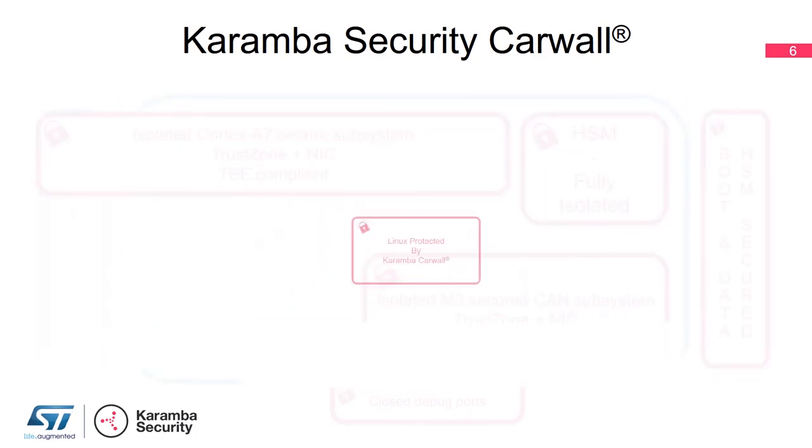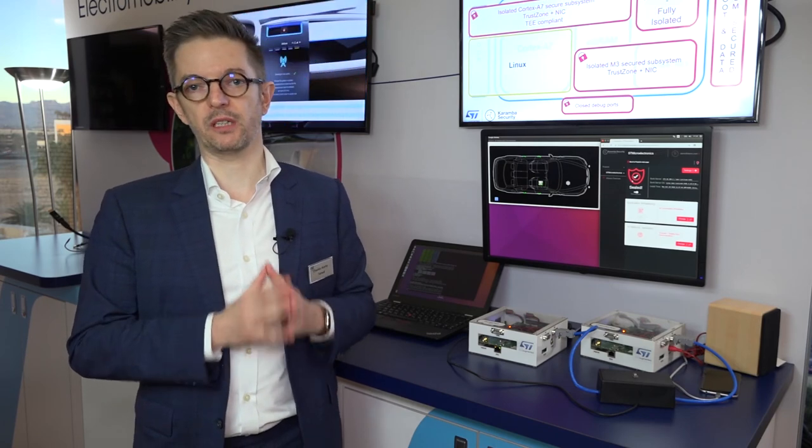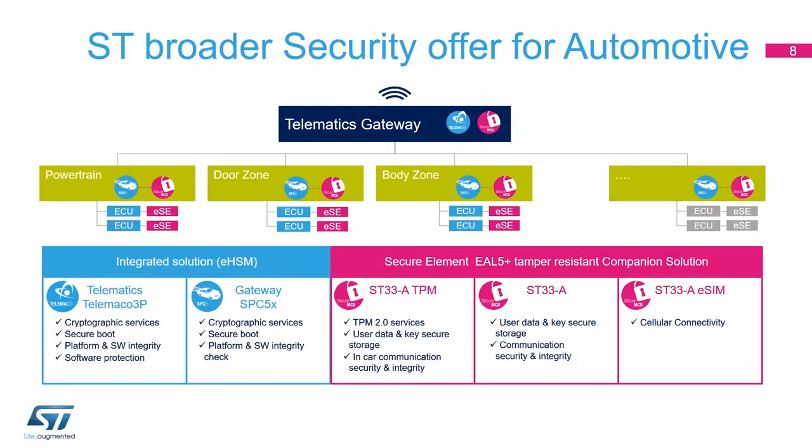With Telemaco 3P and Karamba CarWall we have a fully secured system for all automotive connectivity, which is extremely important for your customers to have confidence that your car is not going to be hacked. For more information you can go to st.com/telematics or to karambasecurity.com. Thank you for your attention.